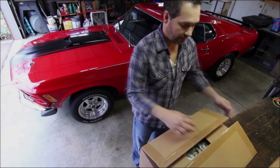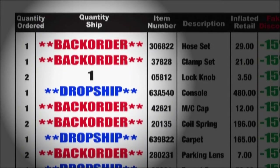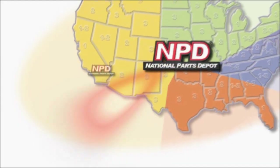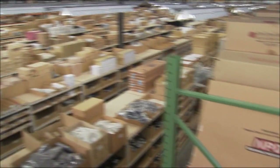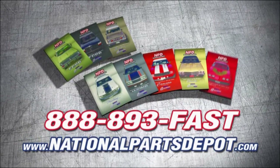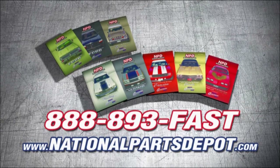Tired of back orders? You need NPD. With four strategically located superstores, orders are shipped direct to your door within one to three business days. National Parts Depot has quality restoration parts for Ford truck, Mustang, Camaro, Chevelle, and Firebird. For your free catalog, visit NPD online or call toll-free.